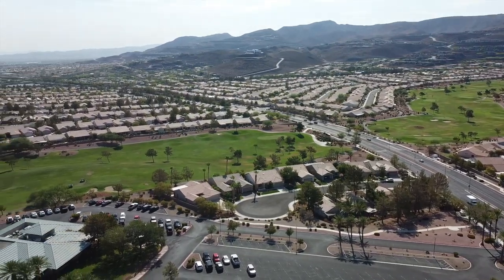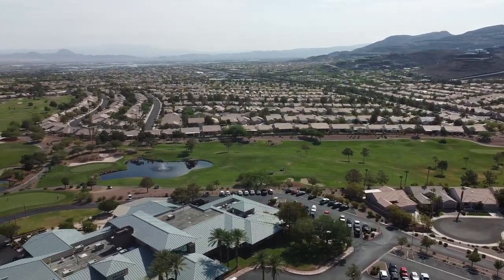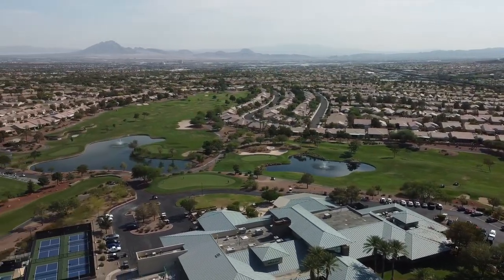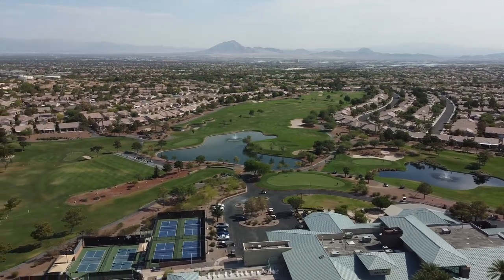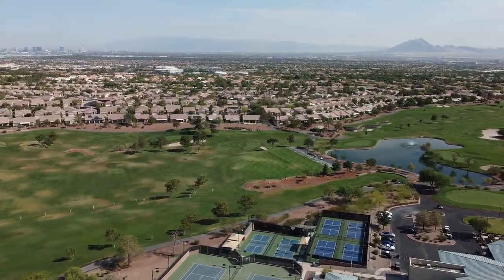The community sits at an elevation of about 2,100 to 2,400 feet, where it enjoys magnificent views of the valley and the surrounding mountains. Sun City McDonald Ranch has one clubhouse, an outdoor swimming pool, a spa, one golf course, clubs, and much more.